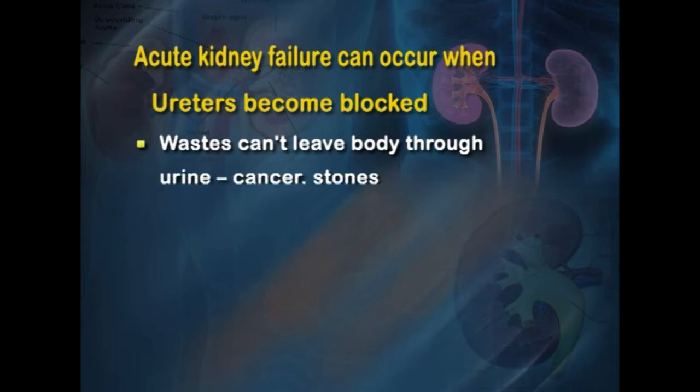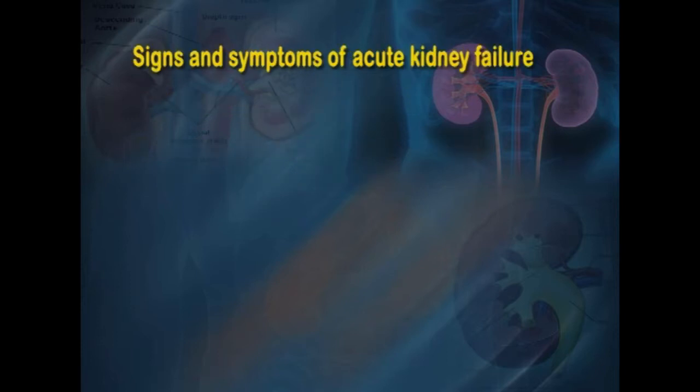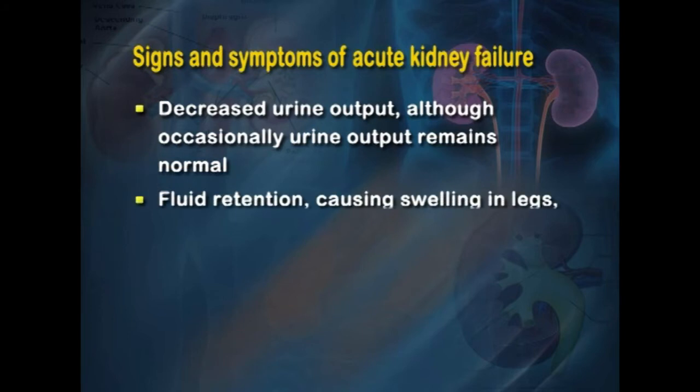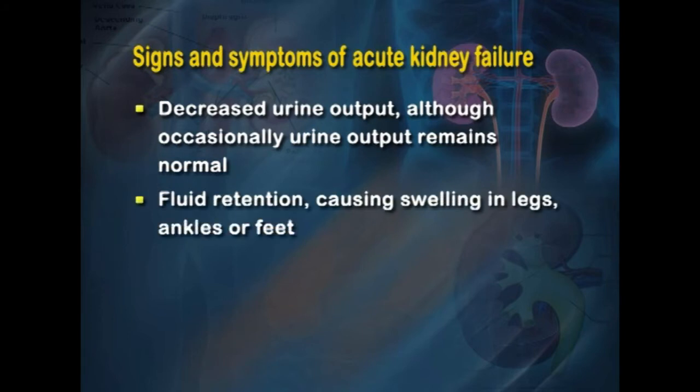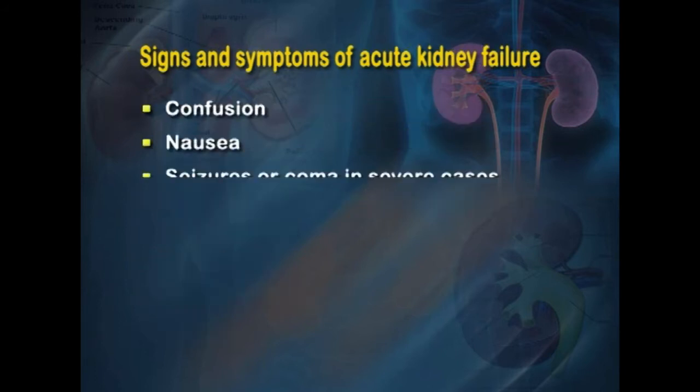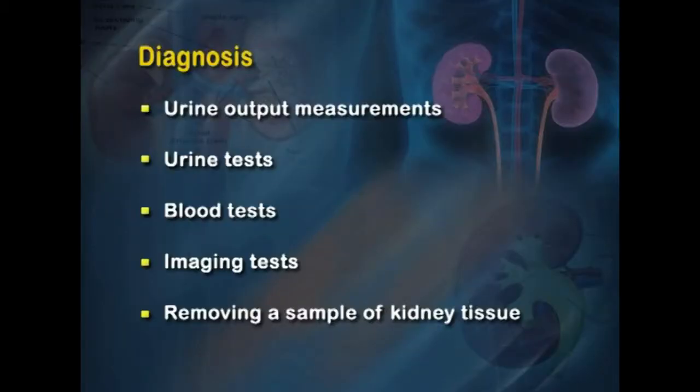Signs and symptoms of ARF include decreased urine output (though occasionally urine output is normal), fluid retention causing swelling in legs, ankles, and feet, drowsiness, shortness of breath due to fluid accumulation in the lungs, fatigue, confusion, nausea, and in severe cases seizures, coma, or chest pain and pressure. Diagnosis is based on urine output measurements, urine tests, and blood tests.